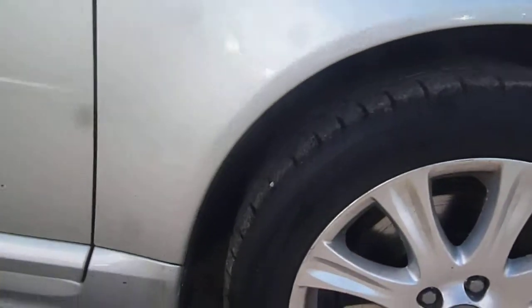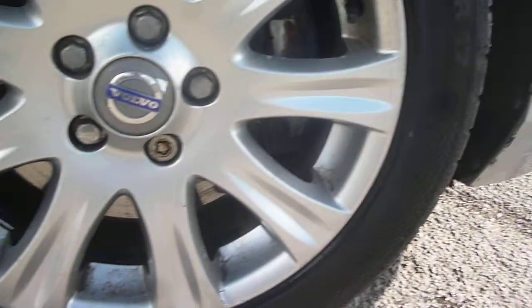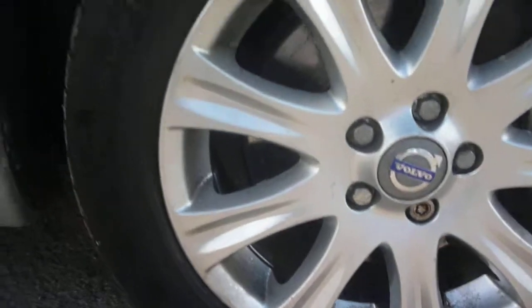Front arch and front wing are generally good. There is light scuffing round the edges of the alloys and some corrosion to the spokes. Driver's front door is again generally good, just minor small chips to be found.